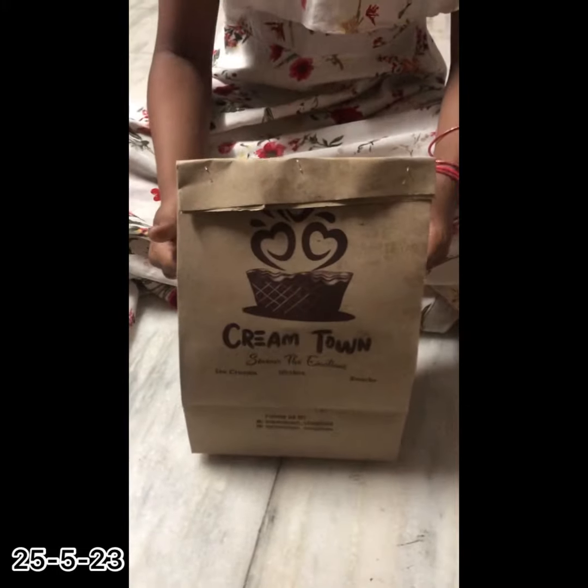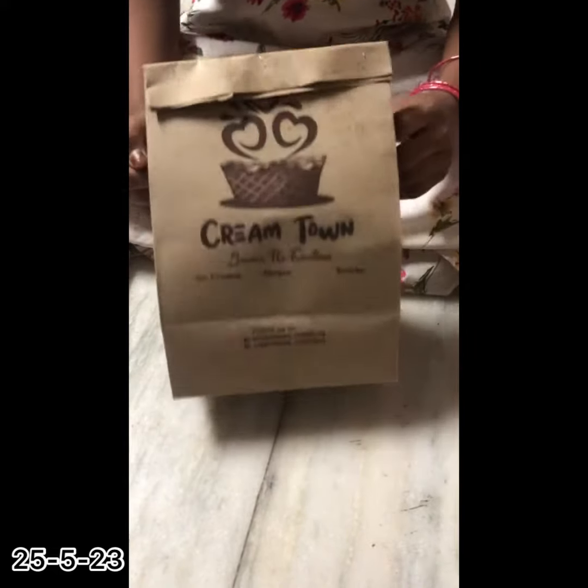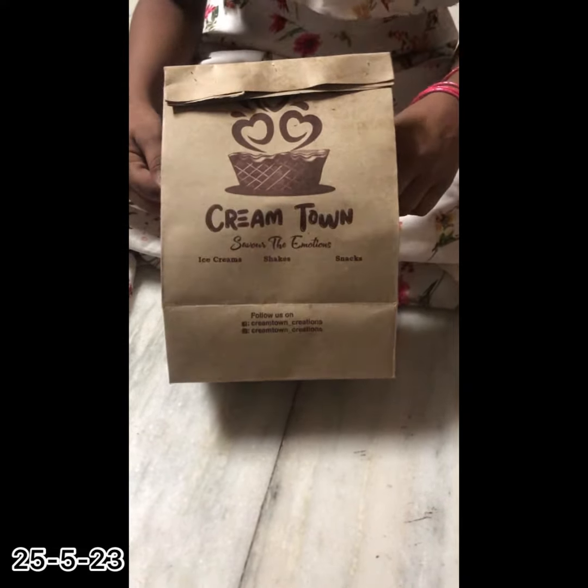Hi guys, welcome to our channel. This is Loka. Today my Bawa ordered ice cream from Cream Town. First time trying it, so I want to try it.